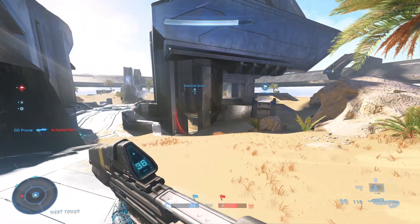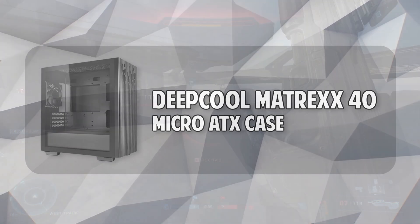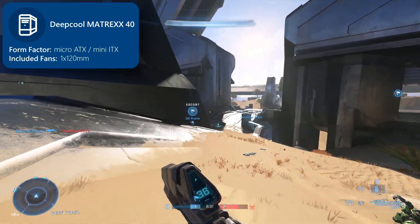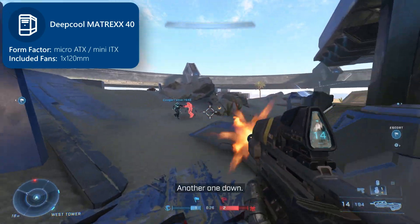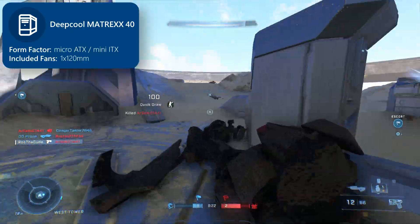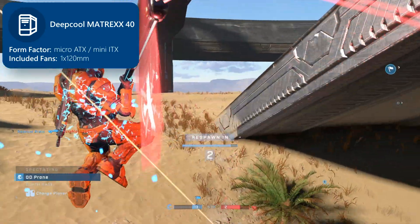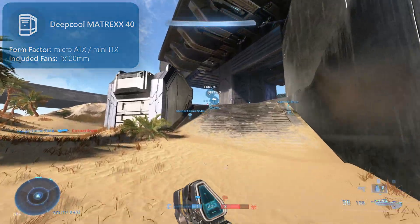Now for the case, I picked out the Deepcool Matrix 40 Micro ATX case. This is a really great case. For starters, it's a budget case but it comes with a tempered glass side panel. It also has pretty good airflow, as well as one included 120mm fan. It's also very beginner friendly — if this is your first ever PC build, this is one of the easier cases to use. If you're not particularly a fan of this case, you can really pick out any ATX case that you'd like. Just ensure it is ATX, or preferably Micro ATX form factor, and it'll work with this build.